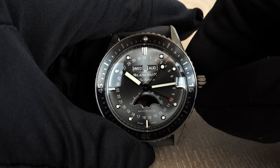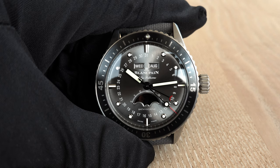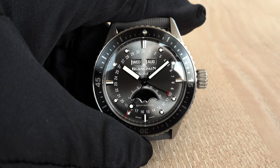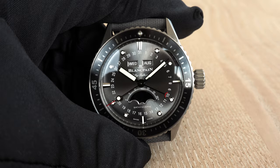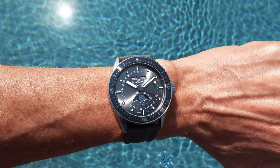Regarding hacking seconds — unfortunately, no. Pulling out the crown to the second position, you can see the central second hand still sweeps across the dial and does not stop. This is a slight disadvantage for those who like to set their watches precisely to a time signal, as I do — I always pull the crown and wait for zero. But tastes differ.